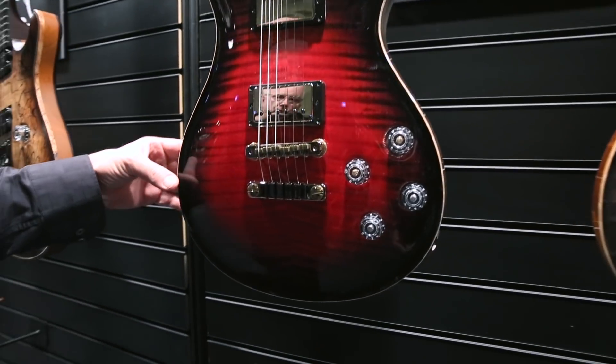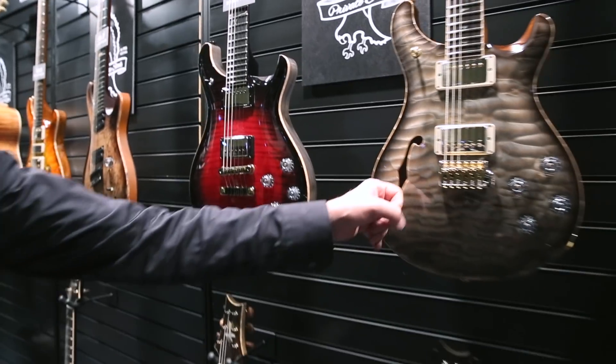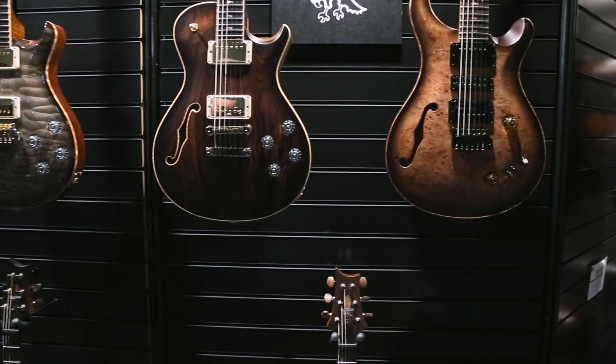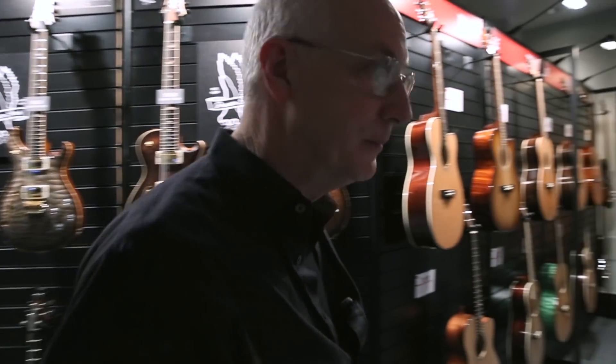This is one of the graveyard instruments. There are other 594 hollow body things here — single cut hollow body 594s. We make a lot of private stocks and I'm so deeply involved in the whole private stock program that I'm involved in almost every piece of wood that we buy, which is great.